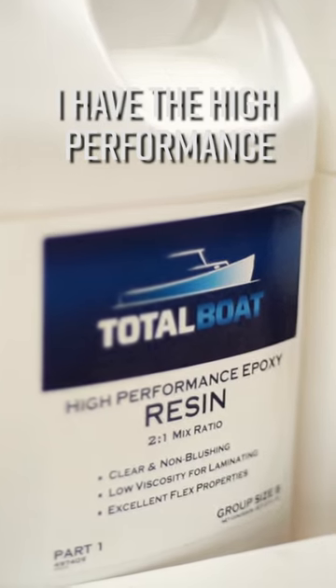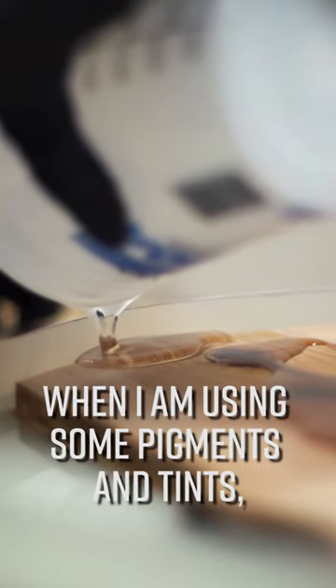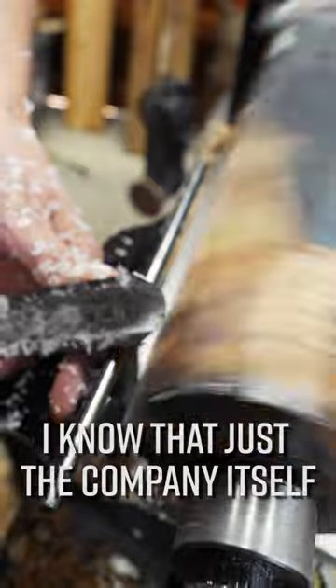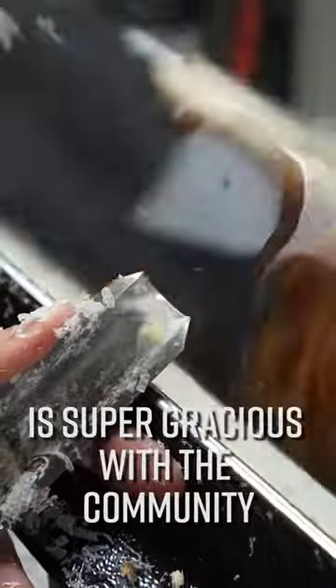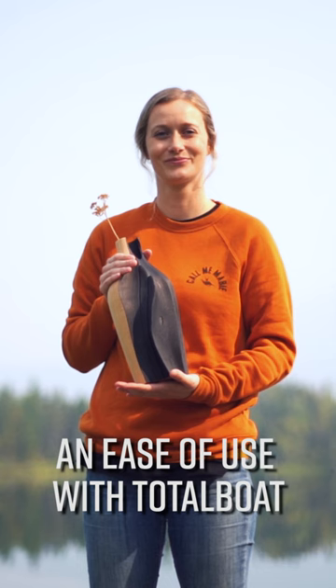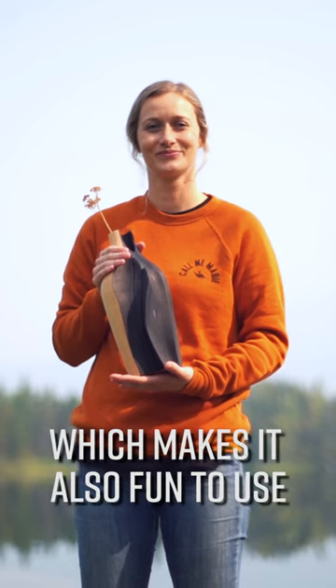I have the high performance — it dries super clear. When I am using some pigments and tints, it comes out really great. I know that just the company itself is super gracious with the community. I really like the fact that there's an ease of use with Total Boat, which makes it also fun to use.